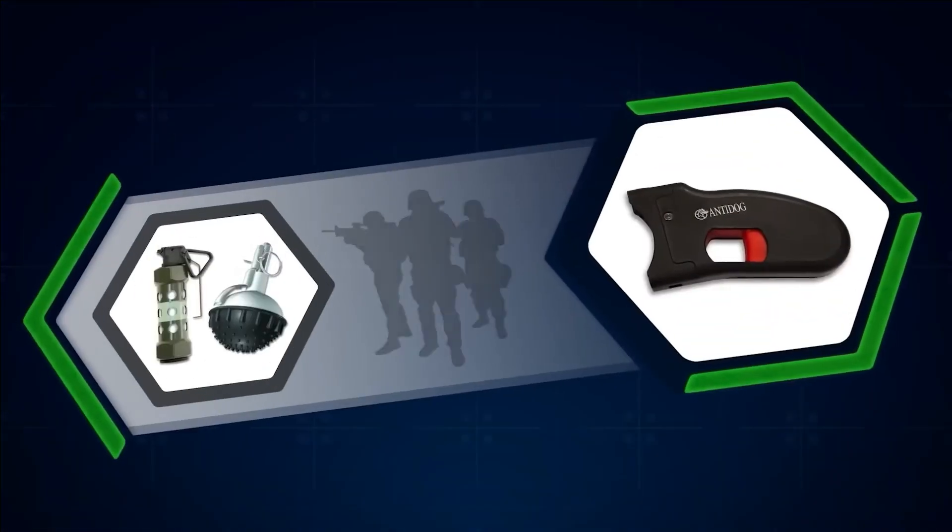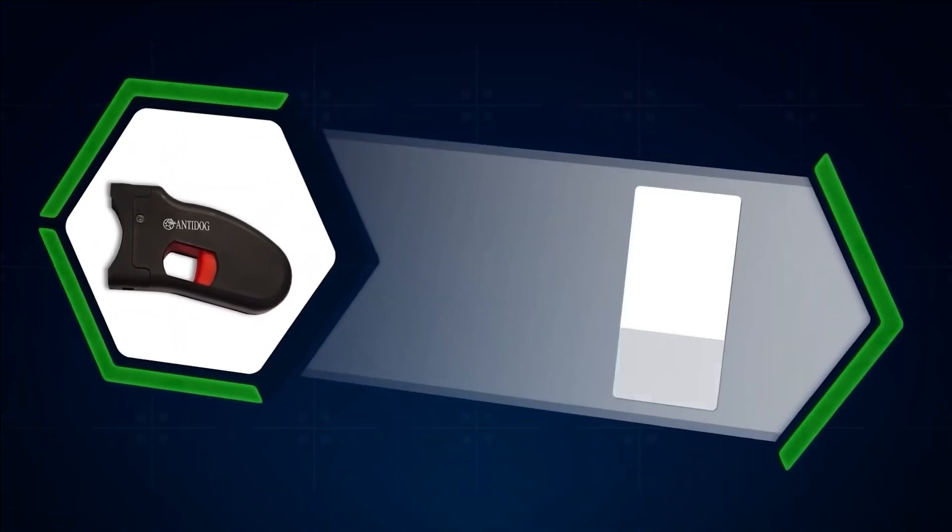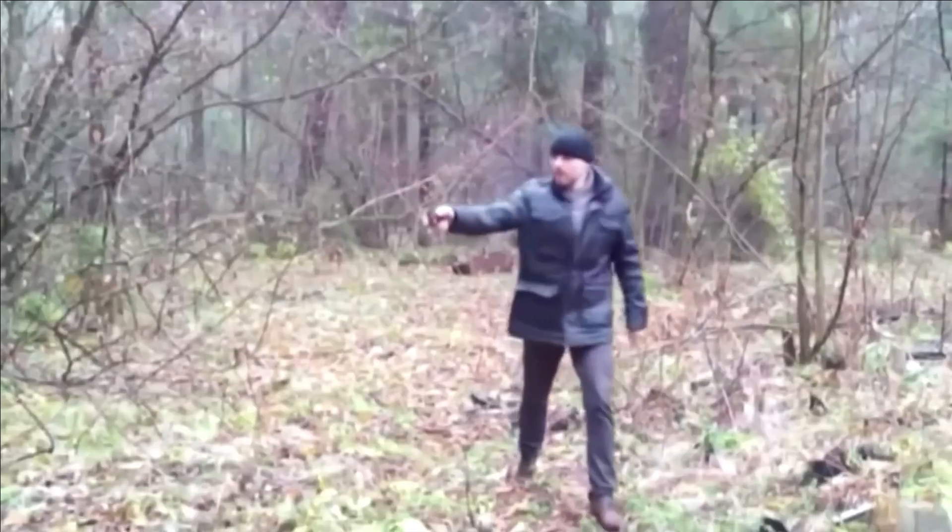Moreover, in an emergency, Anti-Dog can serve as a signaling tool. The approximate price of this remarkable invention is $50.